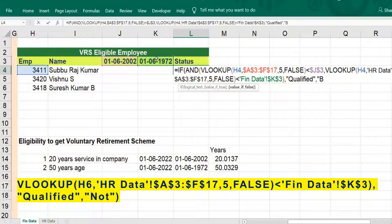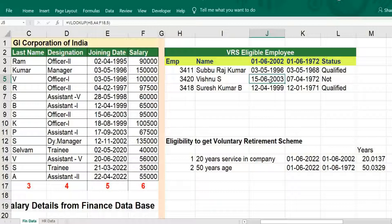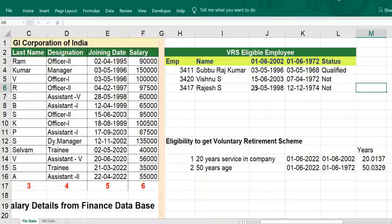Let's check whether the formula is correct or not. We should get results with the date of joining and date of birth. The conditions are met here. This one is later than 2002, that is why it is not qualified. This is also okay. We can put some other employee number — 3417 — to verify. That's how we can construct the formula using VLOOKUP and conditional IF.